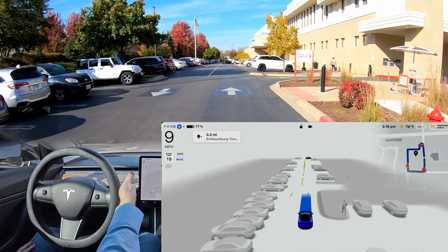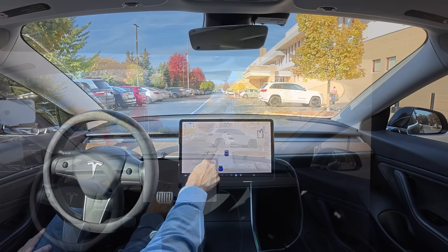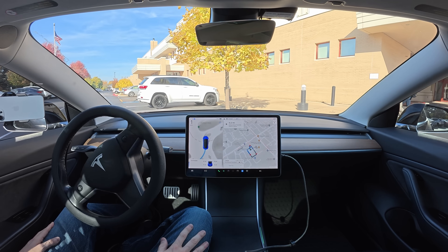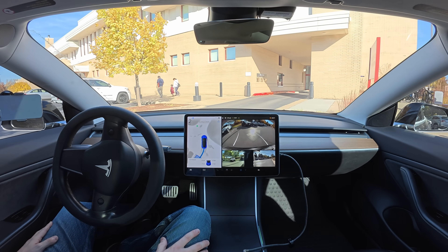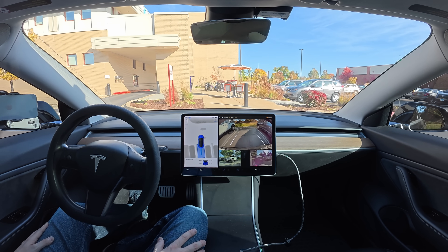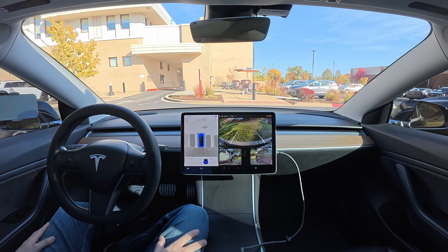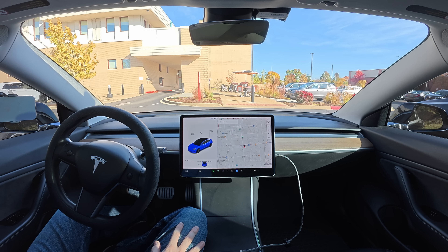Now all I need to do is search for an open space, disable FSD, and have it auto park. I think I see my spot right here. So I'm going to disengage right here. Now you can see the spot on the screen — I haven't touched the wheel. I'll select the spot and hit start. The car is going to move forward a little bit. Beautiful, look at this. Didn't have to touch the wheel once. Let's get out and head into the library.